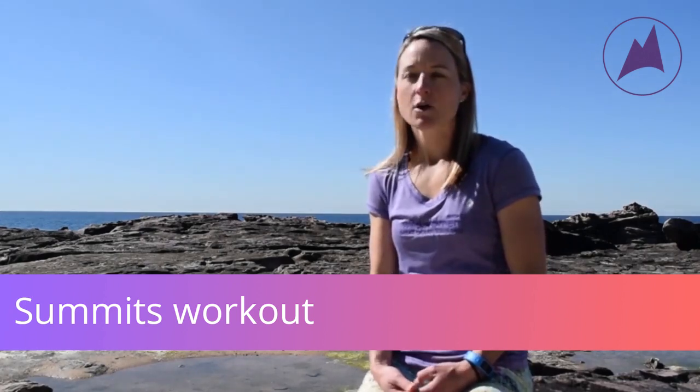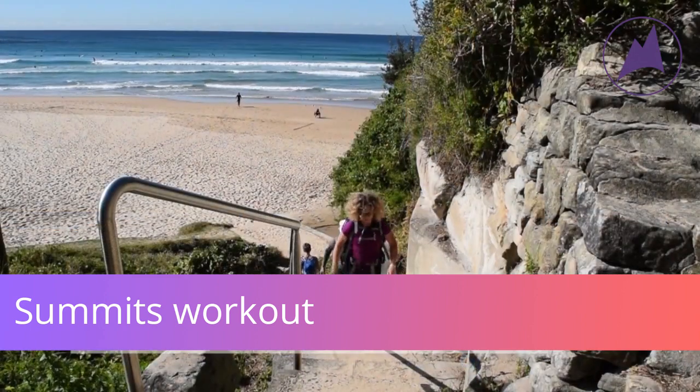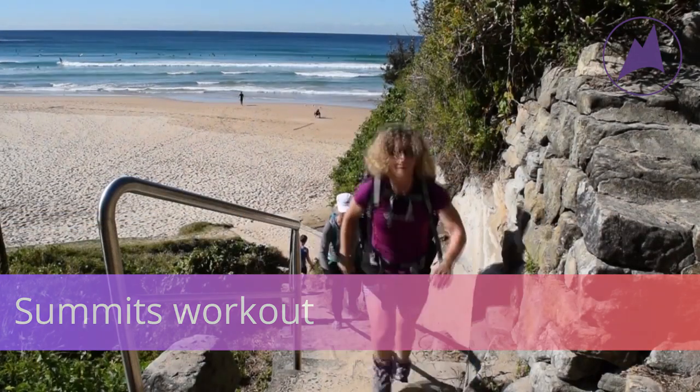This week's workout is our summit workout, or our three peaks. Choose three big hills or sets of stairs where you can climb up for at least 40 seconds. You'll need your Coast Trek gear, your pack on, and a stopwatch or a timer.